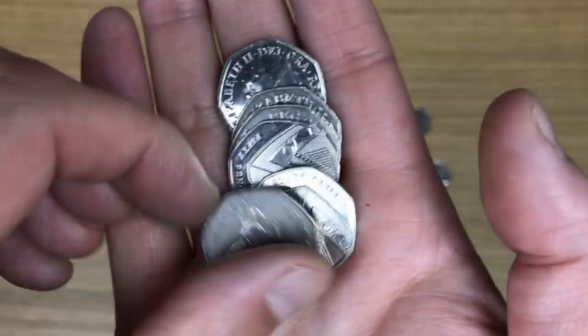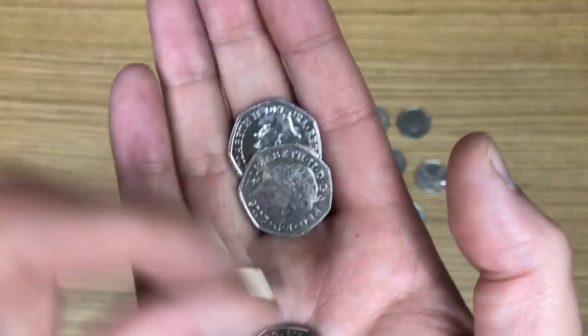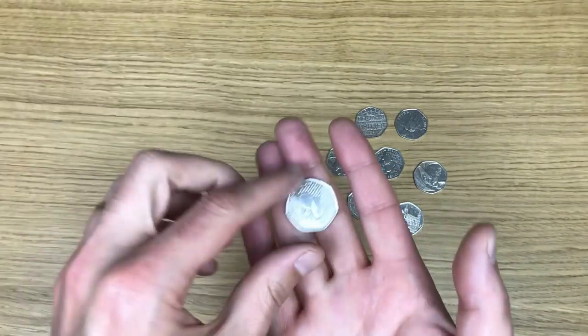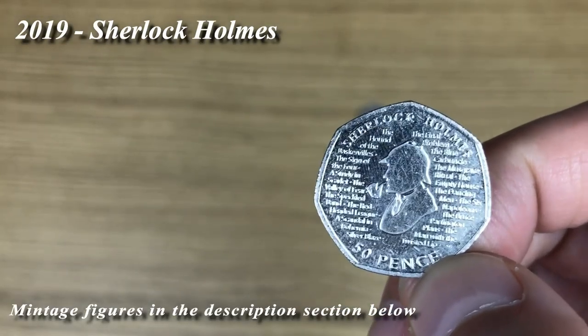It looks like we're coming to the end of this bag. Last coin, after an abundance of shields, we have our second one of these for today - another Sherlock Holmes.